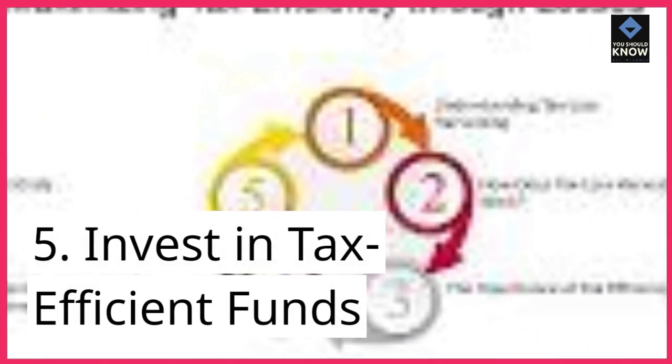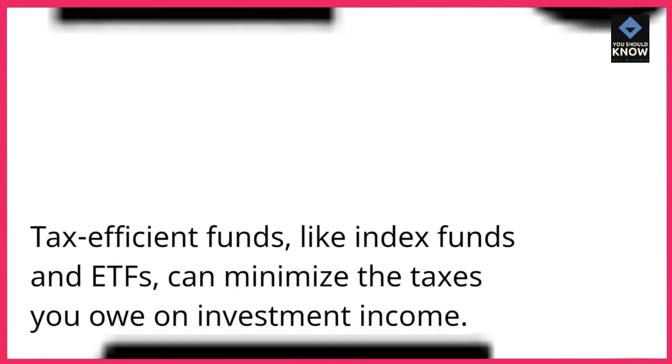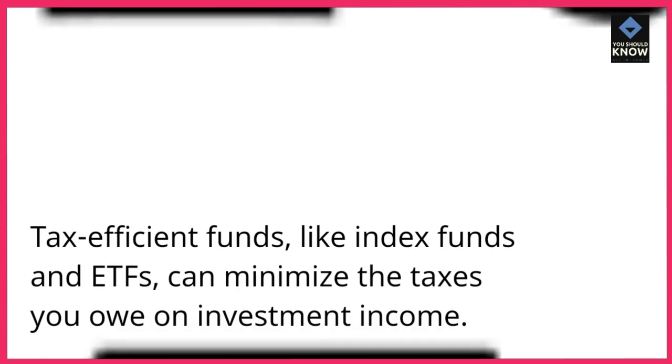5. Invest in tax-efficient funds. Tax-efficient funds, like index funds and ETFs, can minimize the taxes you owe on investment income.